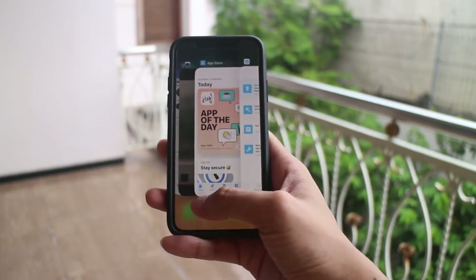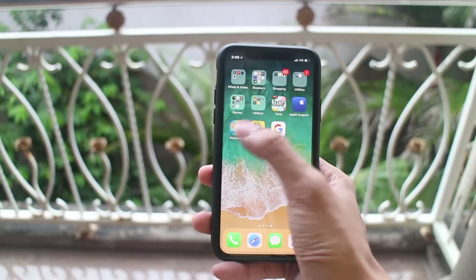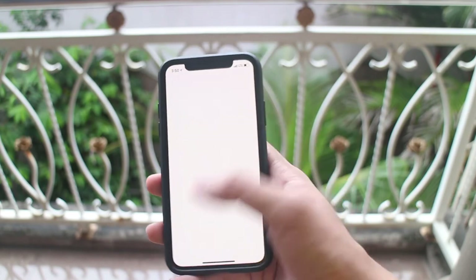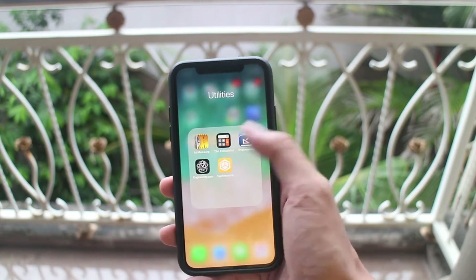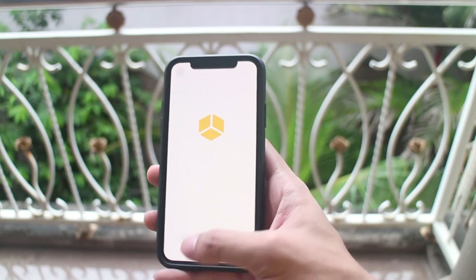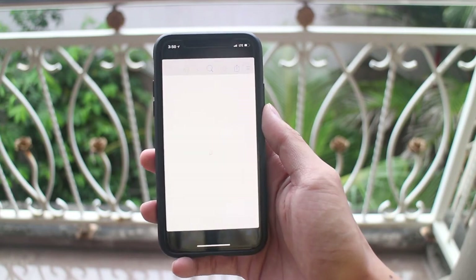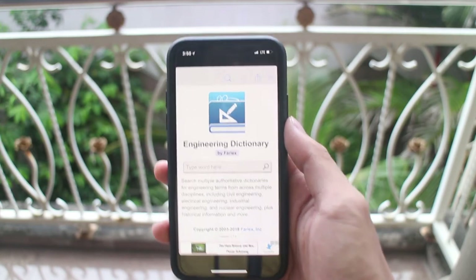It can sometimes be frustrating to do at first. And still speaking of the display, while the top notch can and will be ignored over time, currently not all apps support the full screen display, making the display feel like an old phone again once you get an app that doesn't support full screen.